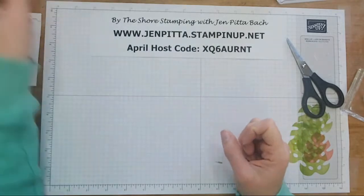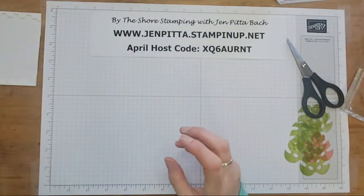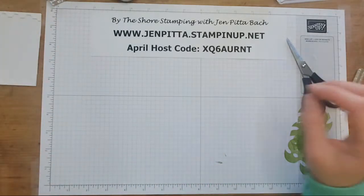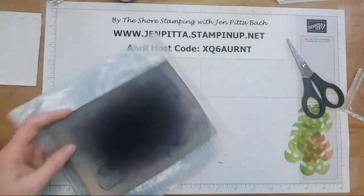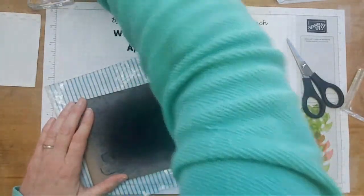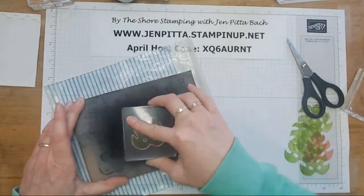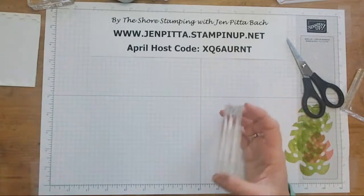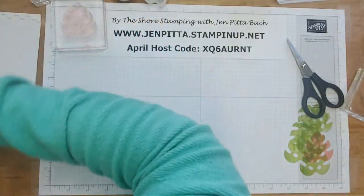Two down, one more to go. I think the last one is kind of the funnest — it uses a fun technique you may or may not have seen. I've done it before but it's been quite some time since I've done it, so I thought I would share it again. Usually it's triple stamping, but I'm going to just do double stamping today.